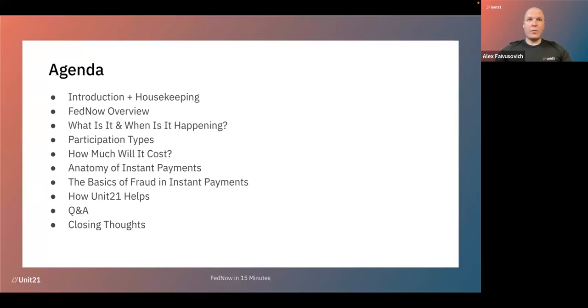A few items on the agenda today. We'll start with some housekeeping and a quick overview about FedNow — what it is, when it's happening, when it's set to launch. We will cover what type of participants a financial institution might start with FedNow. I'll touch on cost, at least what we can find from the Federal Reserve until now. I'll touch on the anatomy of instant payments, the basics of how to fight fraud in real time, and what we can expect from fraud on this real-time payment rail. We will finish with some Q&A.